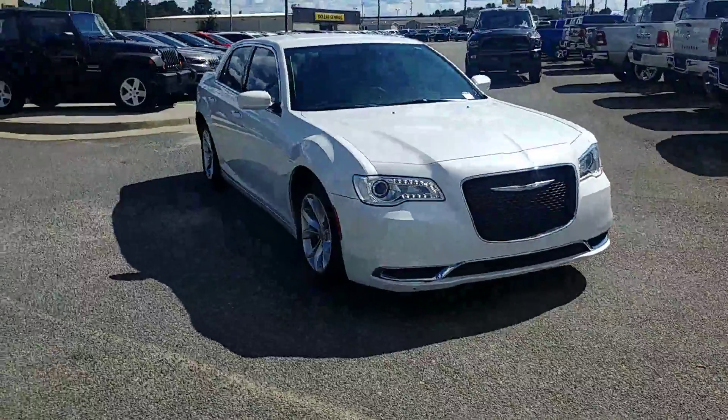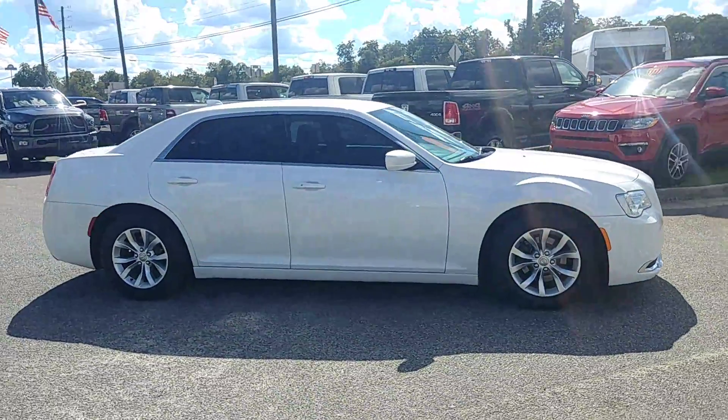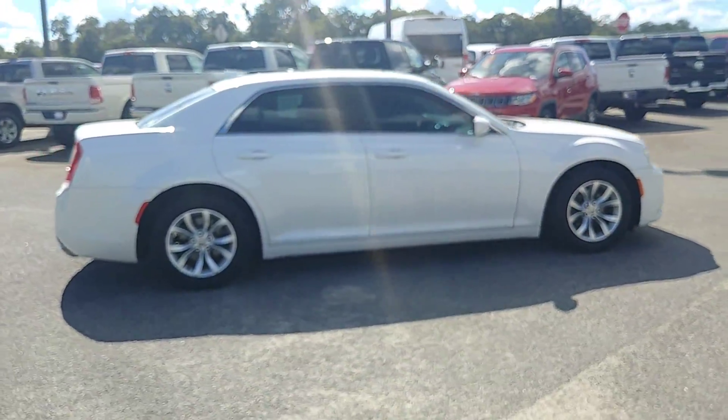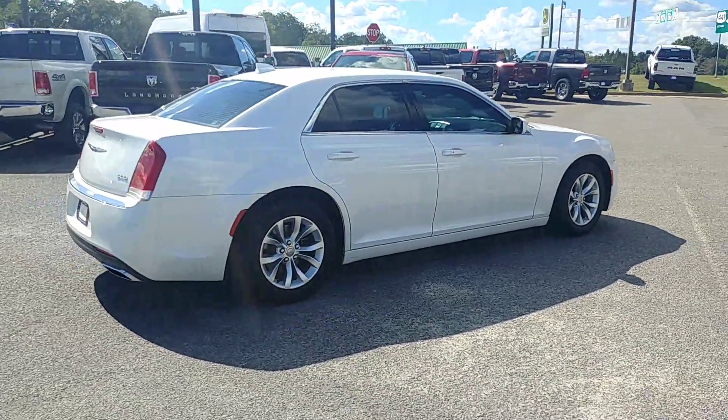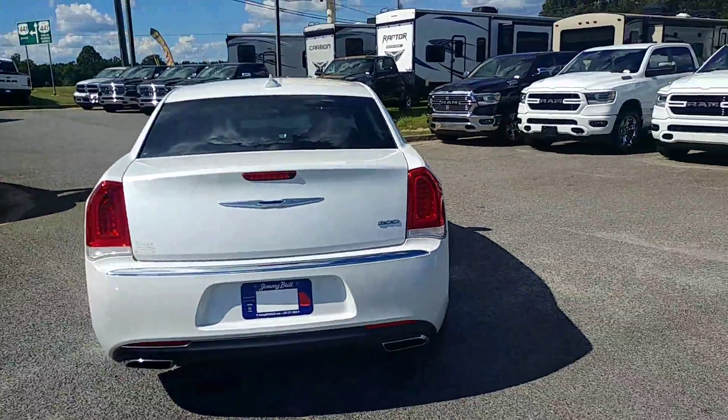Hey Michael, this is Brandon over at Jimmy Brick Chrysler Dodge Jeep Ram. I want to give you your first look at this beautiful 2015 Chrysler 300. This is powered by a 3.6 liter V6.